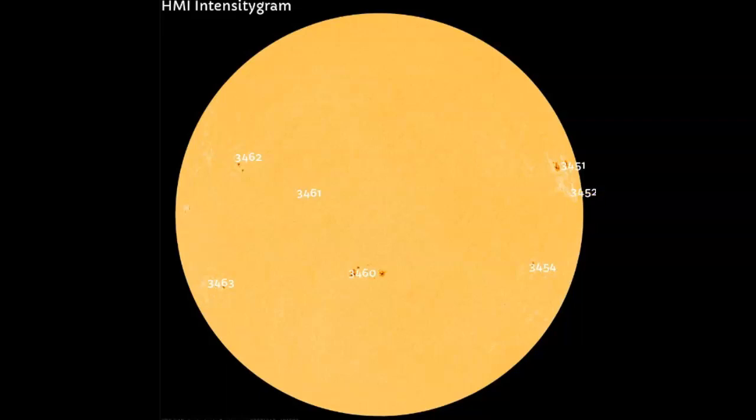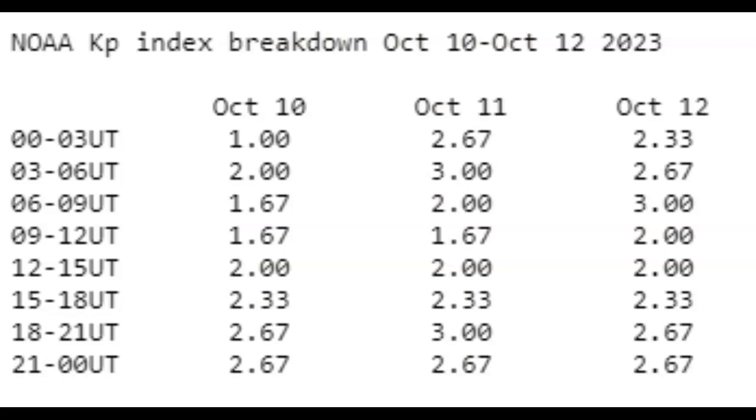Over to HMI intensogram — we can see AR3451 and AR3452 are just about around the limb but not quite. We could have an earth component but I don't think it will be any type of lights-out event. Taking a quick look at NOAA's KP index breakdown forecast for October 10th, 11th, and 12th, 2023 — they've got nothing going on whatsoever, biggest they expect is 3.0, nowhere near any geomagnetic disturbance. I think they need to rethink that if the coronal hole was earth-facing 48 hours ago — I expect it to go a lot higher than 3.0.